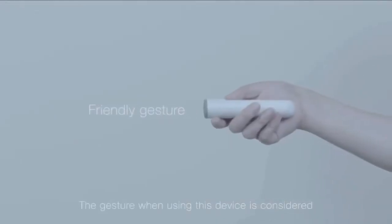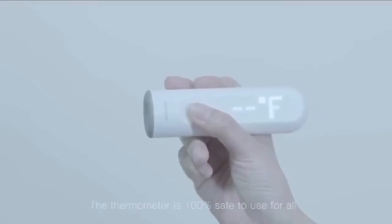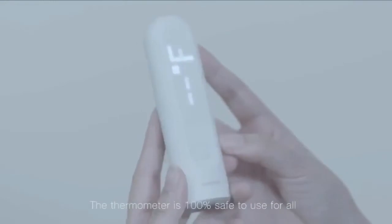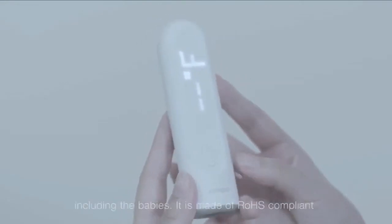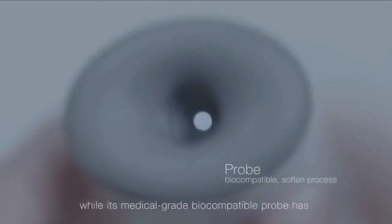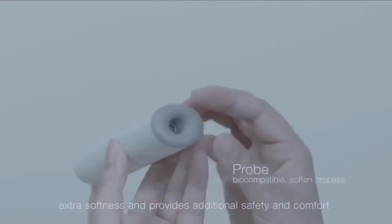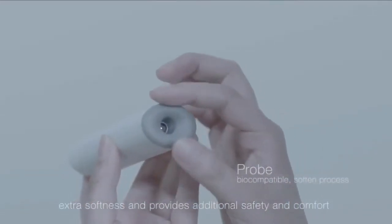The gesture when using this device is considered to be psychologically friendly to the baby. The thermometer is 100% safe to use for all, including babies. It is made of ROHS compliant material, while its medical grade biocompatible probe has extra softness and provides additional safety and comfort.